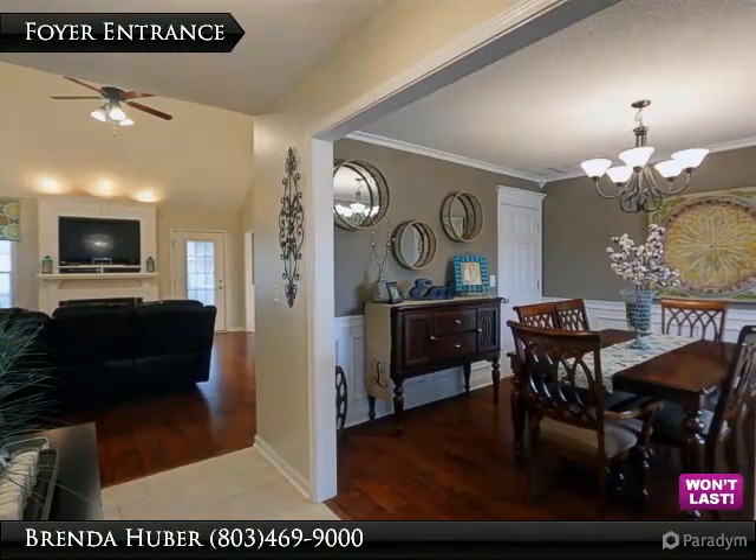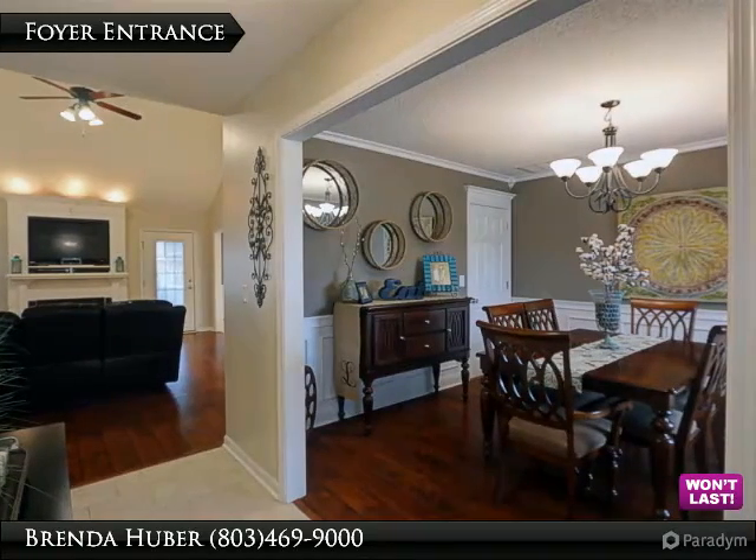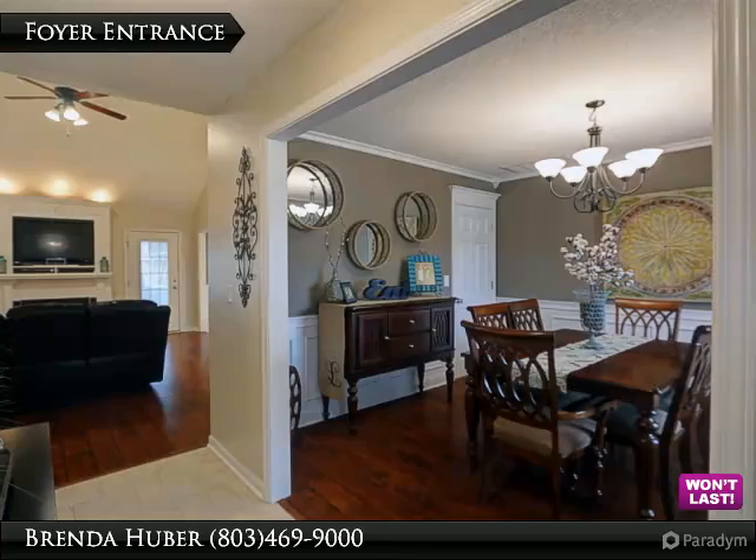The foyer entrance greets you upon entering this beautiful home. It has ceramic tile floors and measures 11 feet 9 inches by 4 feet 7.